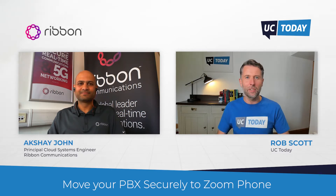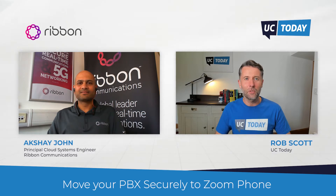We've got an interesting session lined up. Before we get started, how about we just do a quick intro, Akshay — tell us a little bit about what you do and who Ribbon are.